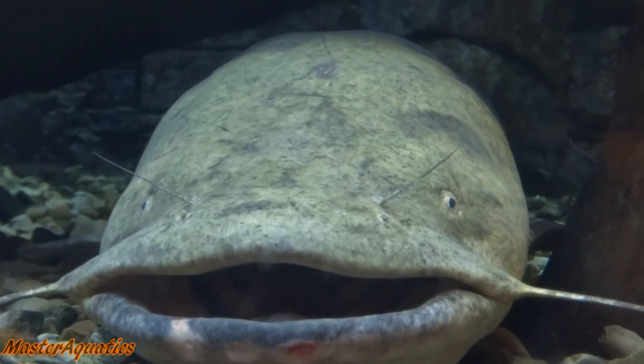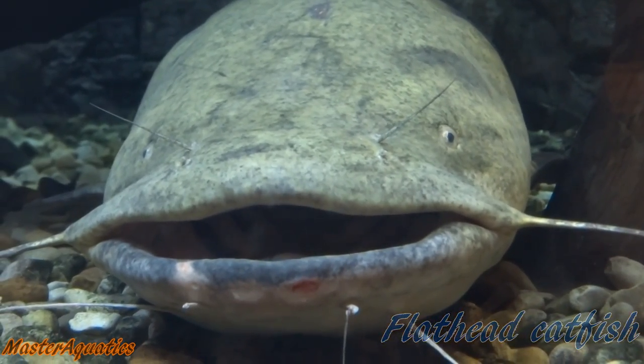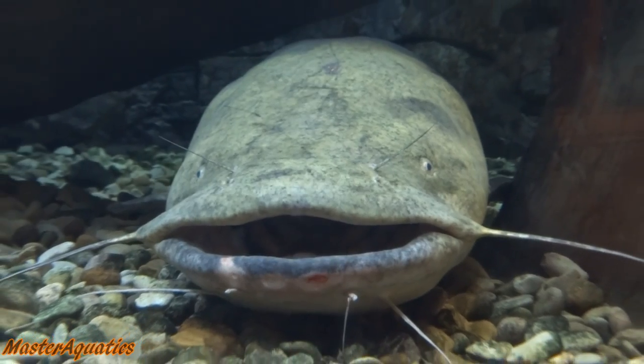The next one on the list is the flathead catfish. They can grow up to 61 inches and weigh as much as 123 pounds. These fish start spawning during the summer in the months of June and July.